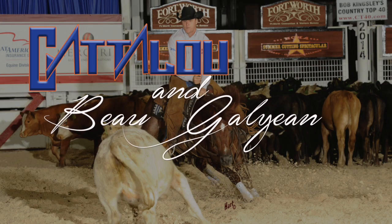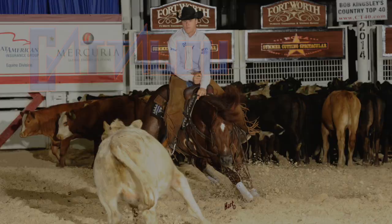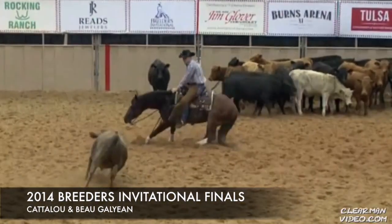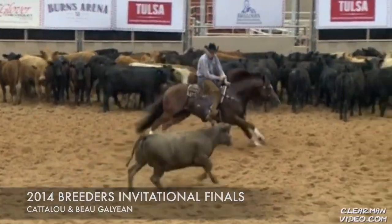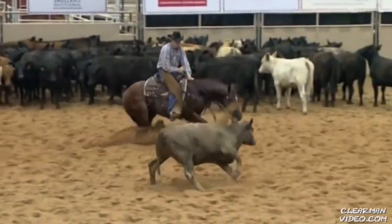It's a no-brainer for me. When Catalu was showing in the aged events, he made the finals of 27 major open competitions. He had seven championships in the toughest of tough competitions. He is a freak.